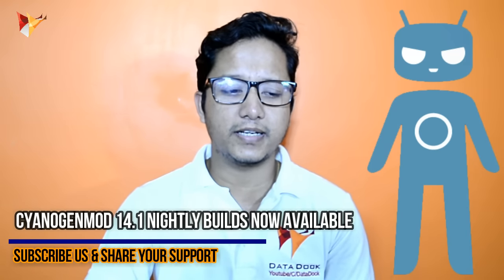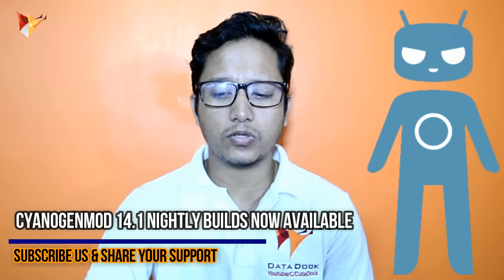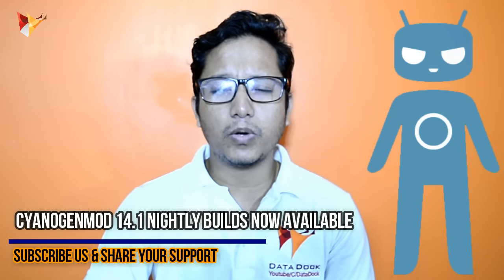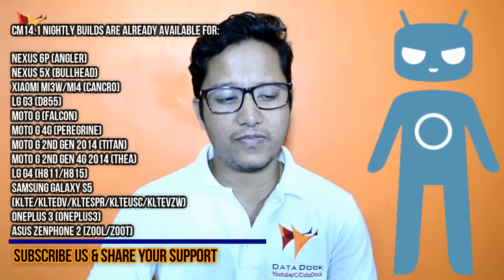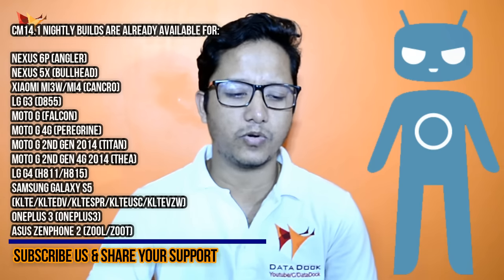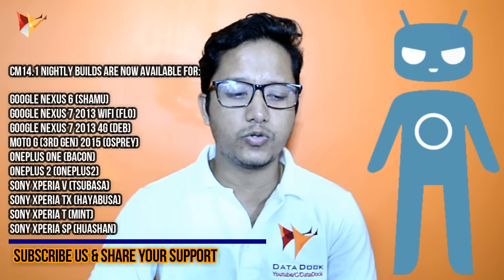Next, I have information about CyanogenMod users. CyanogenMod 14.1 was quality-released last week. So now it is going to be available on many phones. The existing phones already supported include the Nexus 6P, Nexus 5X, Xiaomi MI3, and others. As you can see on the screen, there are many phones already available for CyanogenMod 14.1.